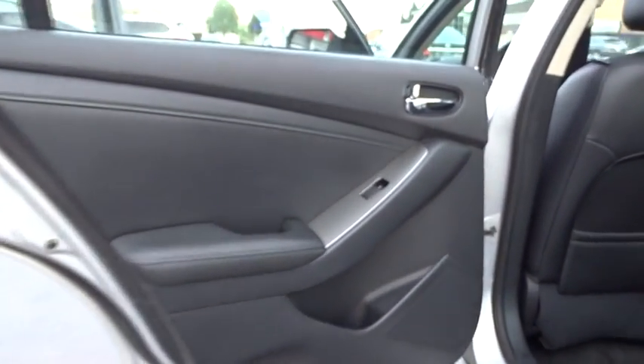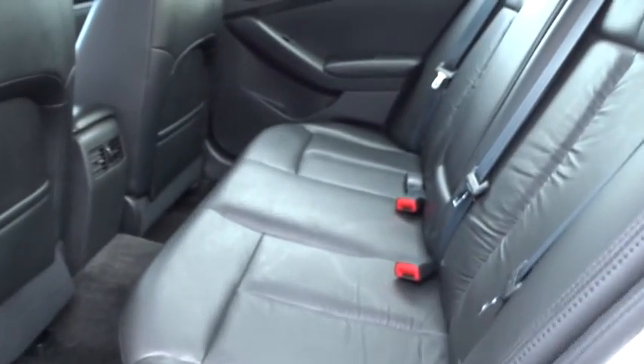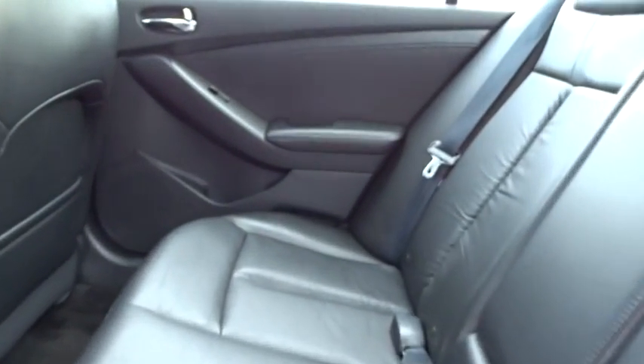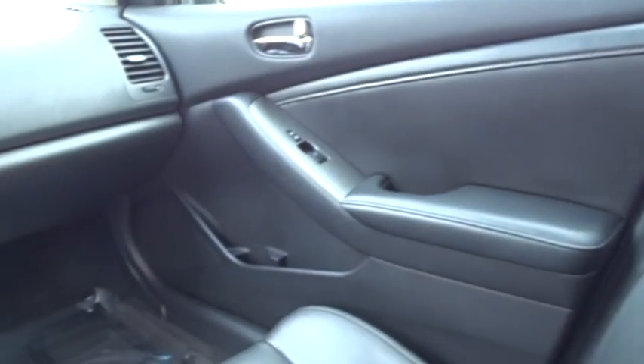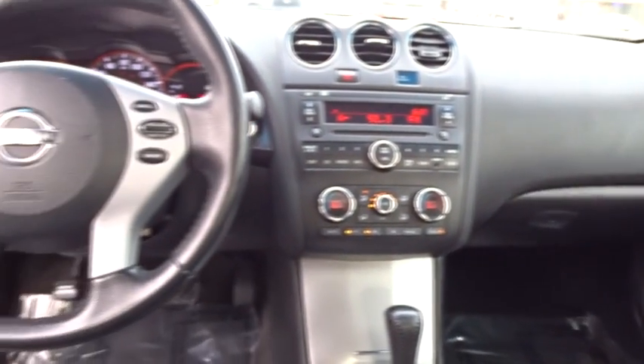Here are some of this vehicle's great options: steering wheel audio control, keyless entry, anti-lock braking system, leather-wrapped steering wheel, moonroof, adjustable steering wheel, power steering, aluminum wheels, keyless start, cruise control, four-wheel disc brakes.